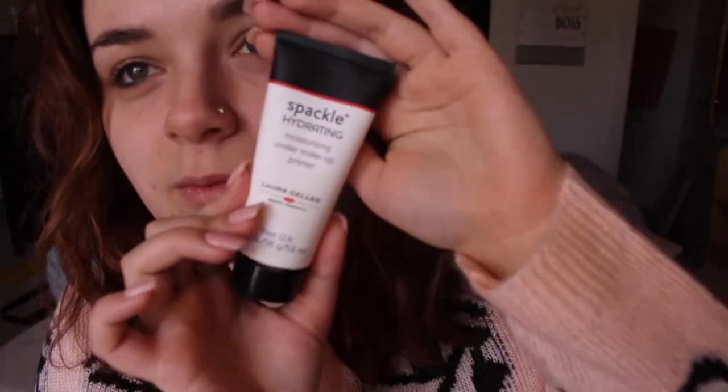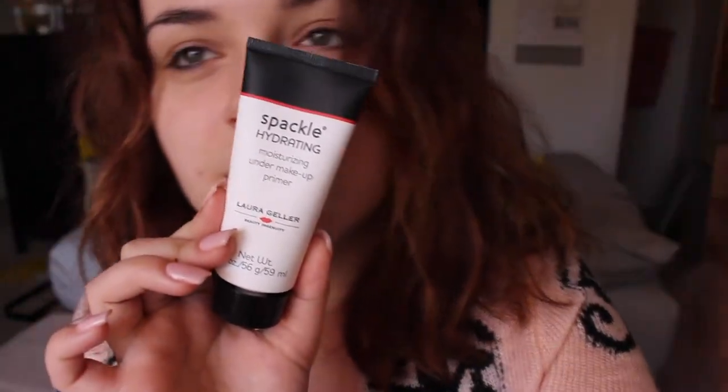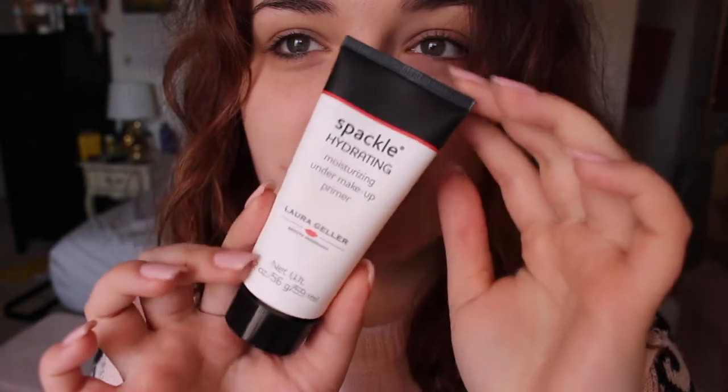This is my Laura Geller. Her products are really good — she has some nice blushes and her baked face powder is good. I'm trying out a bunch of primers right now, and that's why I like to do these talk-through get ready with me videos, so I can really go in depth and let you know how I feel about it as I'm using it.